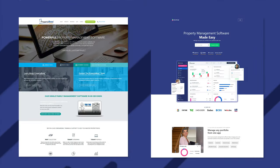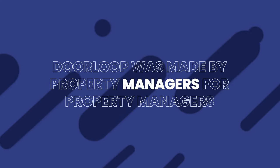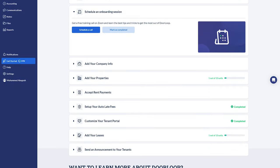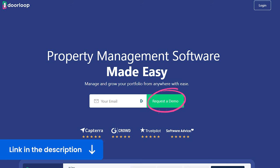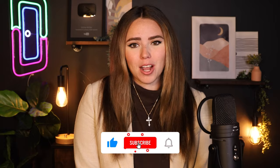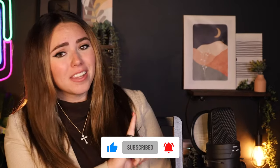Now that you have a good idea of what features Property Boss and DoorLoop have, along with the pricing, customer service, and ease of use, it's time to decide which one you will use. The truth is that the one you choose is the one that'll help you succeed and grow your business, and that choice is up to you. I should mention that DoorLoop was made by property managers for property managers, using the newest technology and constantly adding new features as requested by real users. If you think DoorLoop is the right fit for you, click the link in the description for a special discount. I hope this video helped — don't forget to like and subscribe, and check out this playlist for property management tips. Bye!